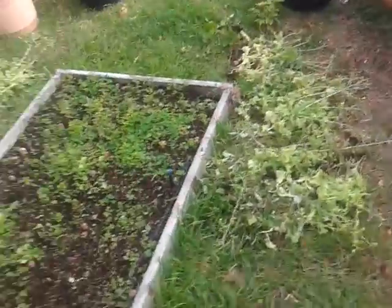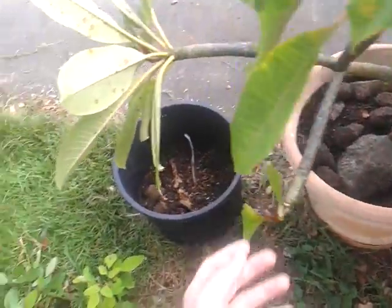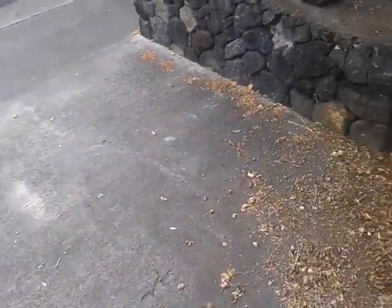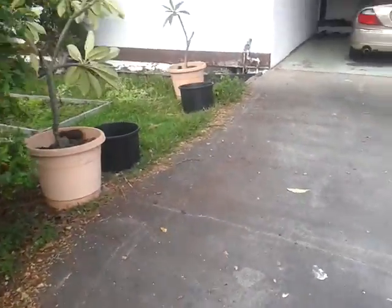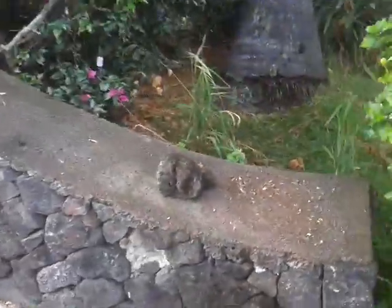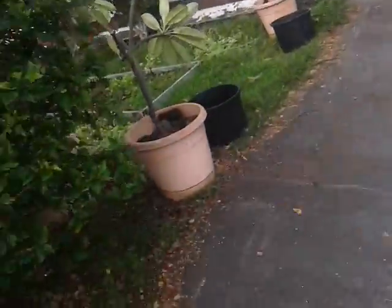We moved the pots down and transferred the plumerias into the bigger pots. If you guys didn't see it, we had these little black pots over here — we had them up on the rock wall, right there and over there — and we had the plumerias in them.